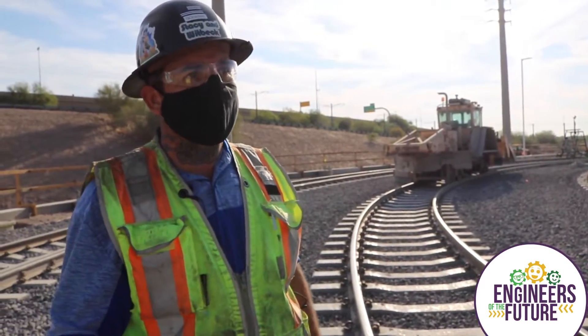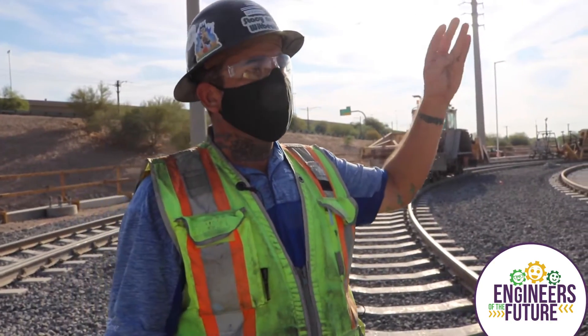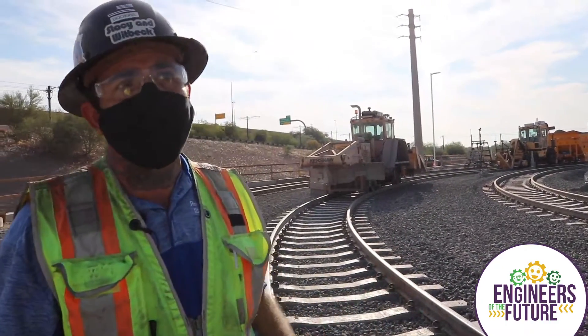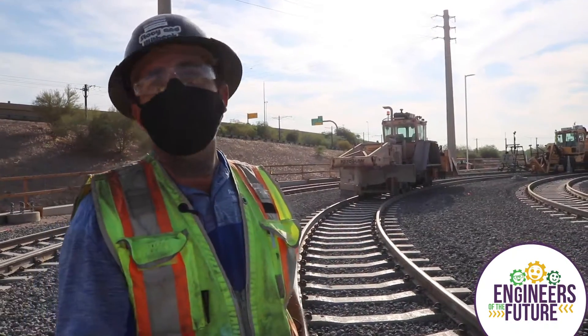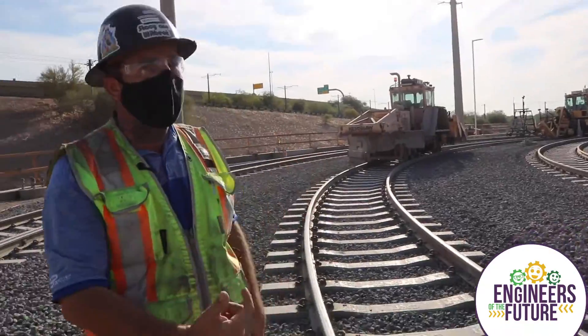A big concern about this machine is silica — it creates a lot of dust, and in an environment like this we can't have dust falling on Valley Metro workers or ourselves. Safety is first. When we run this machine we have a water truck that follows it, sprays water, and keeps the dust down.